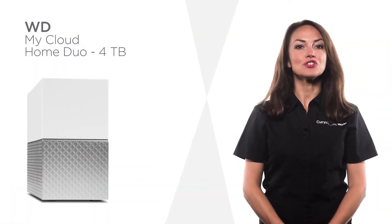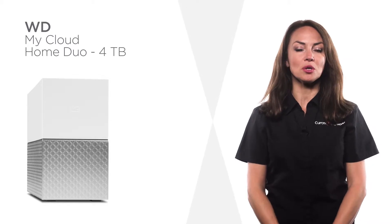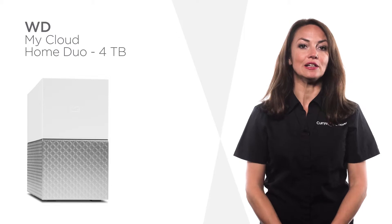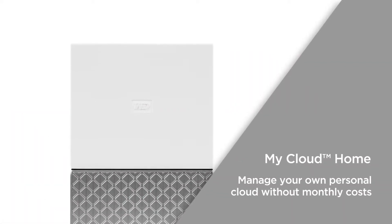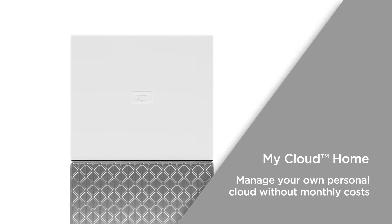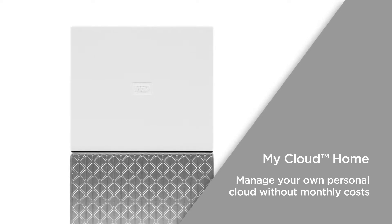All your content is saved twice thanks to the dual drives in My Cloud Home Duo from WD. This ensures its safety should you accidentally lose a file. With My Cloud Home, you have a single place to store your photos, videos, and important files — organize it to suit you and access it from anywhere with an internet connection.